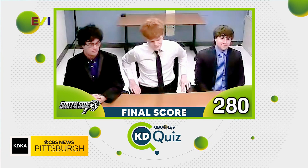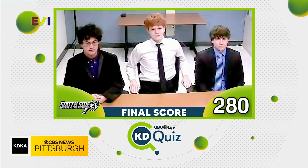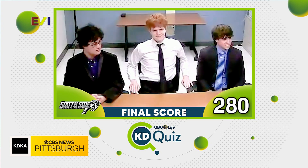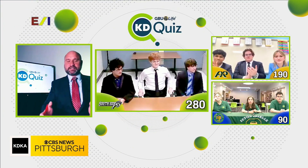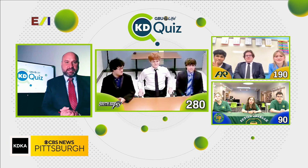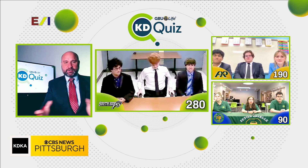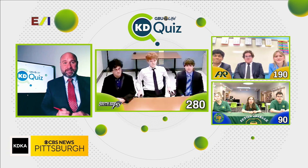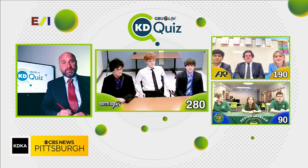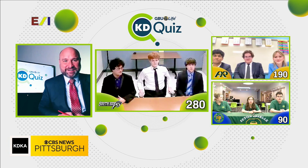That takes South Side up to 280 points, making South Side High School this week's winner! Pine Richland, Seton LaSalle — great competition today and great job this season on Katie Quiz. It was wonderful having you here on the show. Good luck with the rest of the school year, and we'll see South Side High School in the semi-final round later this season on Katie Quiz, brought to you by GBU Life.